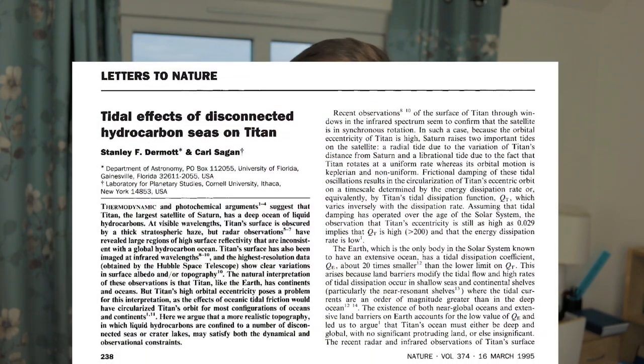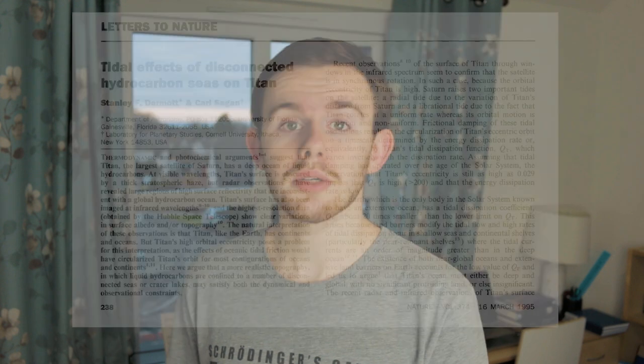This led people to get really excited, thinking that Titan could maybe have continents and oceans like Earth does. But in 1995, those hopes were dashed a bit as well. Stanley Dermott and Carl Sagan published a paper describing how Earth's orbit was circularized by the oceans and tides, and how if Titan had the same makeup, it would also have had its orbit circularized. We know that Titan doesn't have a circular orbit — it has a very elliptical orbit — so it seemed there could be no oceans and continents like we have on Earth.